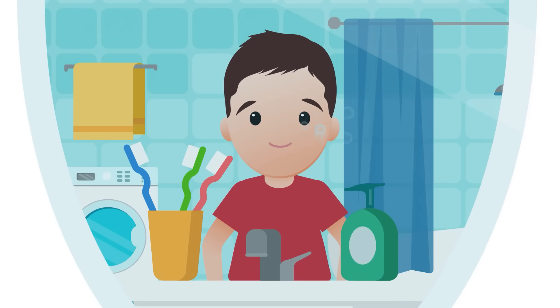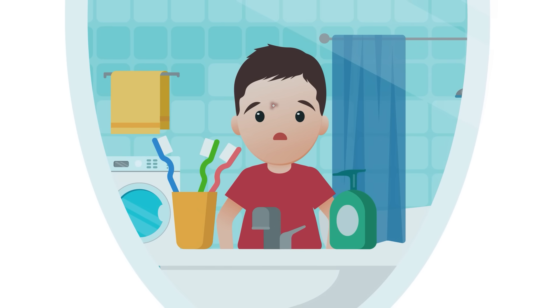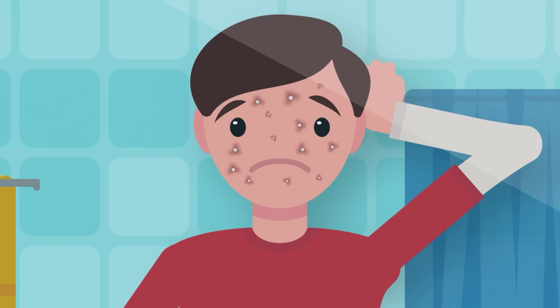It doesn't matter how many times you wash your face, you're almost certainly going to get some zits at some point in your life. As you turn into young teens, your body's going into overdrive, producing all kinds of new chemicals and hormones to help you grow. One of the ways your body goes into overdrive is by producing extra oil in the oil glands on your face. Having oil on your skin is actually super important to keeping it healthy. But as your body grows, sometimes it produces more oil than it needs, which combines with dead skin and bacteria to clog your skin pores.